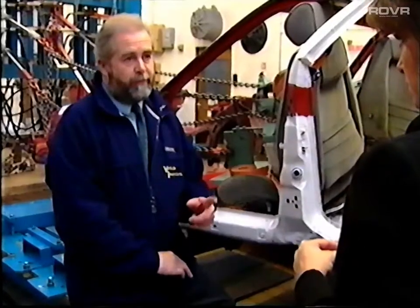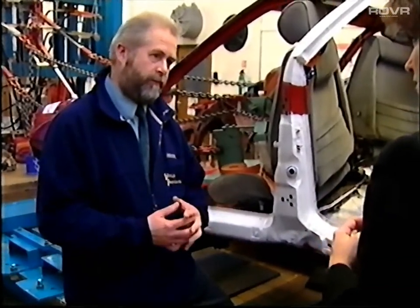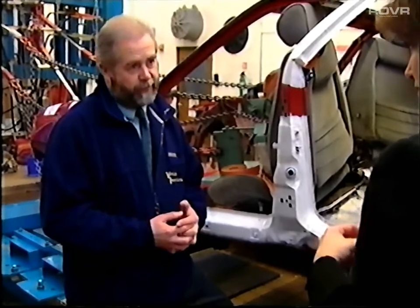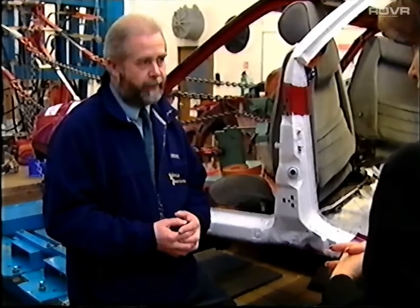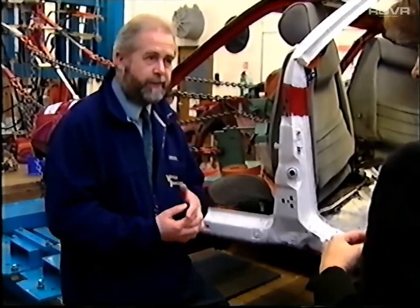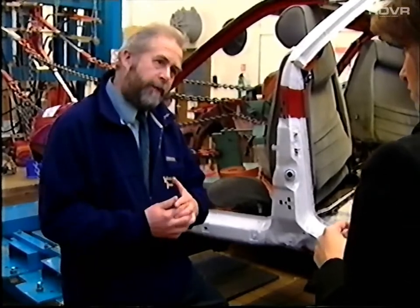Now, the MOT test itself — do you test every single seatbelt in the vehicle? Although there is a minimum legal requirement for seatbelts that must be fitted to different vehicles, most manufacturers fit modern vehicles with more than that minimum. The MOT test requires that if a seatbelt is fitted, it becomes a testable item. For a tester, the main thing to remember is: if a seatbelt is fitted, test it.